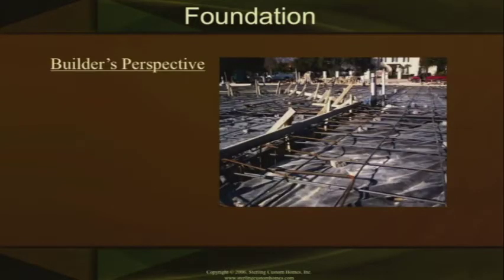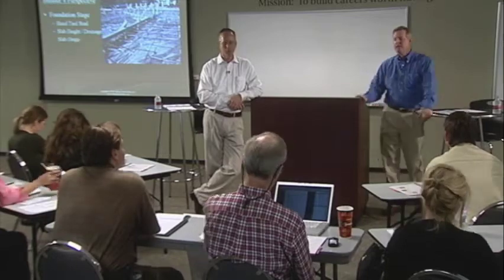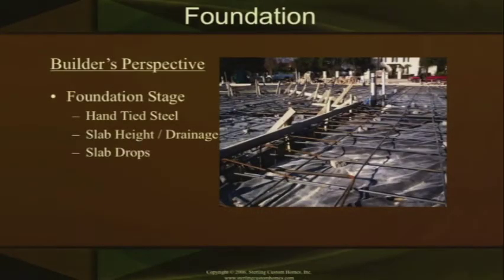There are two different types of slabs in the foundation stage. You've got the hand-tied steel slab — you can see the rebar in it on a certain number of square inches. You go into your slab heights relative to the streets and other properties around it, which is really important because of your drainage. Eight out of ten times the problem with slabs is the fact that they're not draining properly — the water is actually draining into the slab instead of away from it. You also start establishing your slab drops here, which goes into multiple different things: your floorings, your different tiles, whether you're doing stone on the outside patio. Knowing what the floorings are on the house as you go through is critical to make sure you don't have any transition strips later.